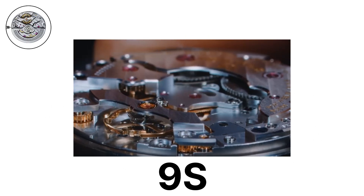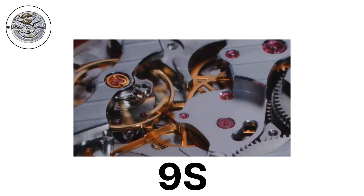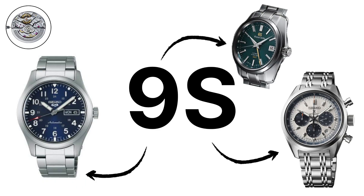9S Mechanical Family. The 9S family represents Grand Seiko's core line of mechanical movements built with a focus on durability, precision, and longevity. These calibers cover everything from traditional three-hand timepieces to advanced high-beat and chronograph designs.